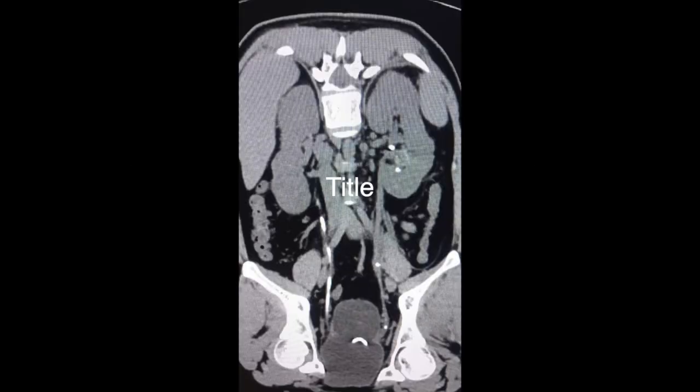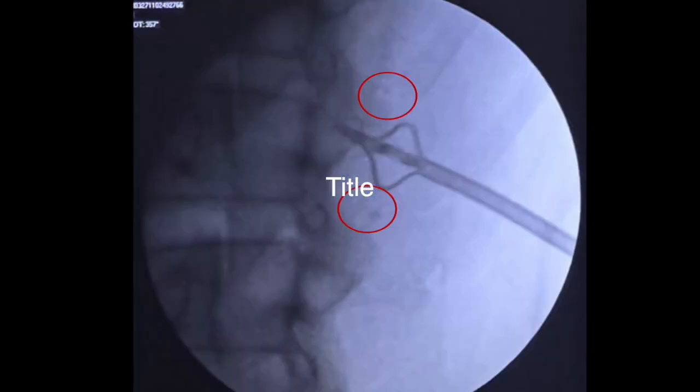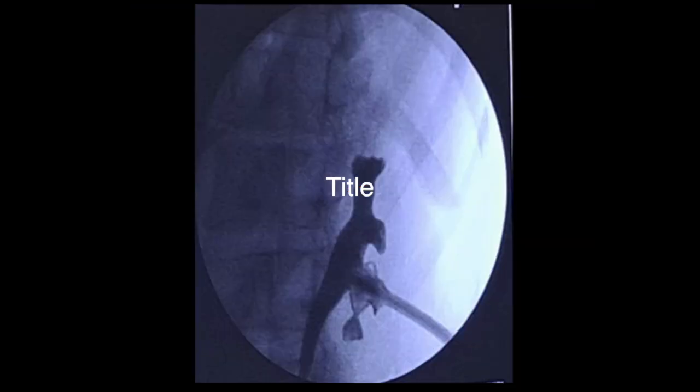This is the CTKUB showing multiple renal stones and multiple stones in the proximal and lower ureter. This is the nephrostogram picture on C-arm showing multiple stones in the kidney in the lower calyx and the middle calyx.